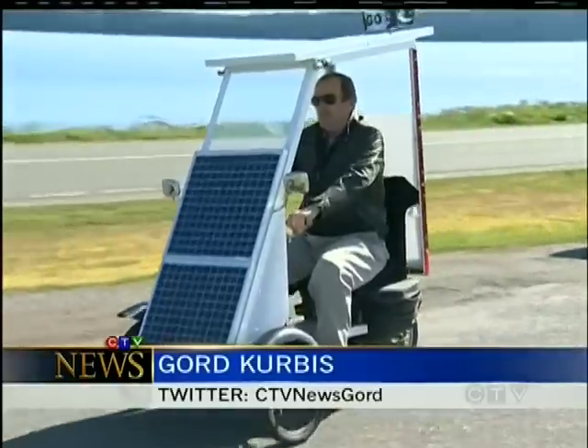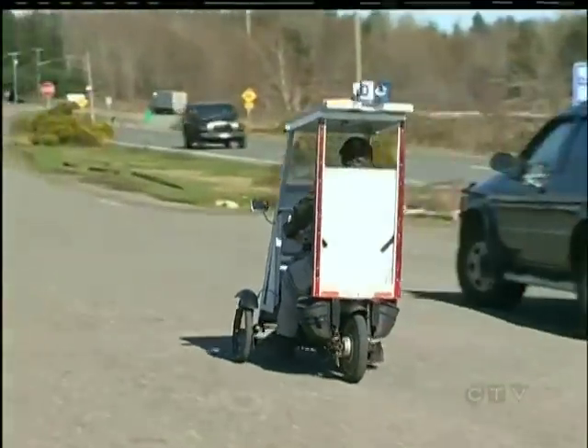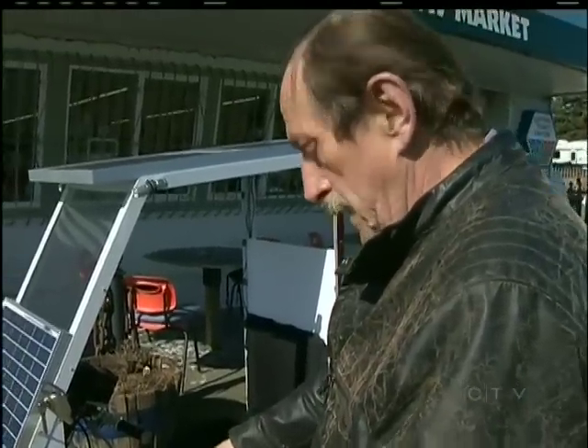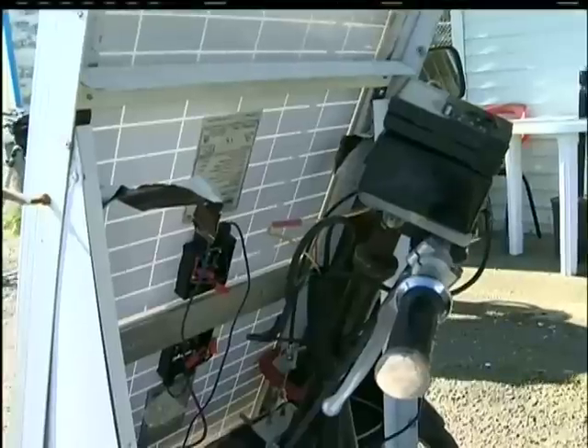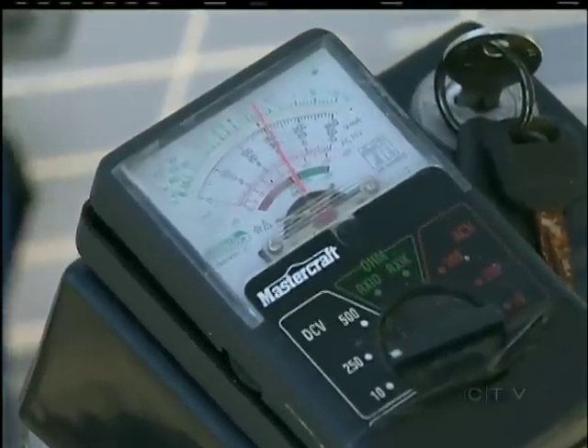Victor Ford is a bit of a backyard inventor. He created this solar powered bicycle and says it's a constant work in progress. This is his sixth version. The bike started life as an old scooter, and he welded a front end off an old quad — all stuff he got from the scrapyard. It's an ever-changing thing; every week it's got something added onto it or taken off it.